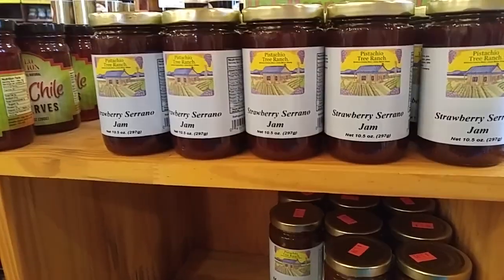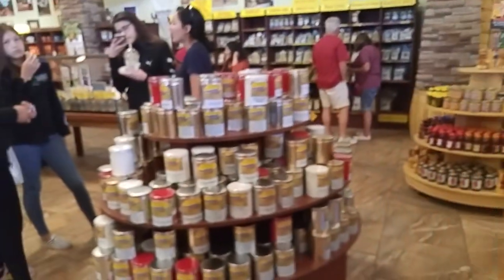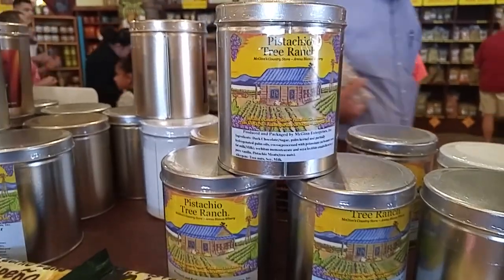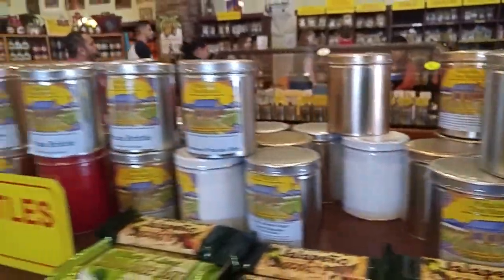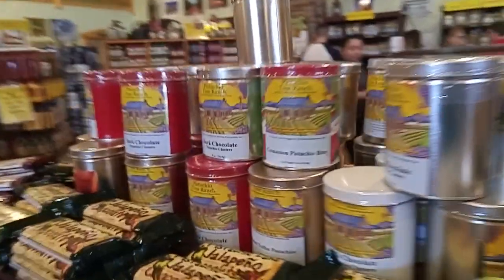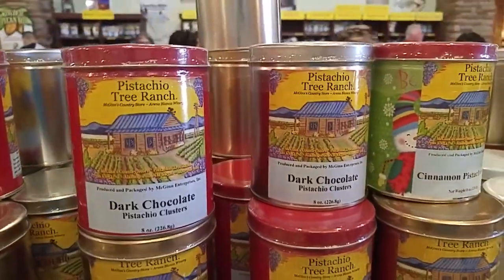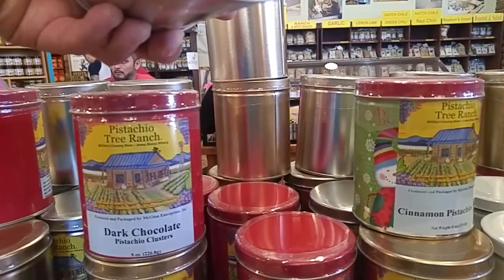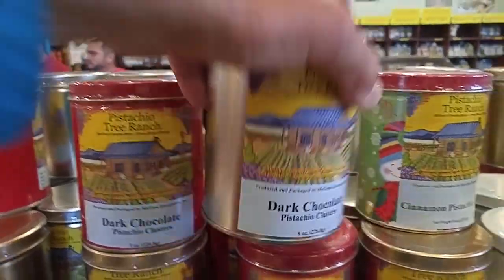Here you go right here — that's strawberry serrano stuff. And then we got pecan brittle. I'm looking for the pistachio stuff, actually. Oh, here we go — pistachio tree ranch. Cinnamon pistachio bites, dark chocolate pistachio clusters. How much are they? It doesn't have a price on it. They got salsas, pickle stuff.